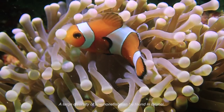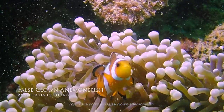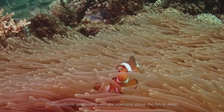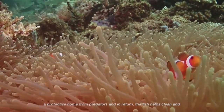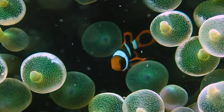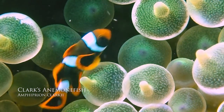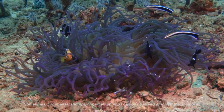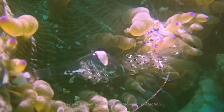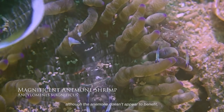A large diversity of anemone fish can be found in Brunei. This is the common false clown anemone fish. Their symbiotic relationship with the anemone allows the fish to attain a protective home from predators, and in return, the fish helps clean and provides nutrients for the anemone. This other species, the Quark's anemone fish, is seen amongst bubble-tip anemone. Sometimes, commensal shrimps or partner shrimps can be observed among the anemone.